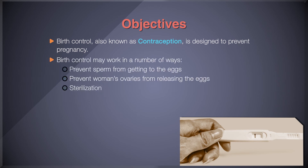Birth control methods may work in a number of different ways: from preventing sperm from getting to the eggs, to keeping the woman's ovaries from releasing eggs that could be fertilized, and to sterilization, which permanently prevents a woman from getting pregnant or a man from being able to get a woman pregnant.